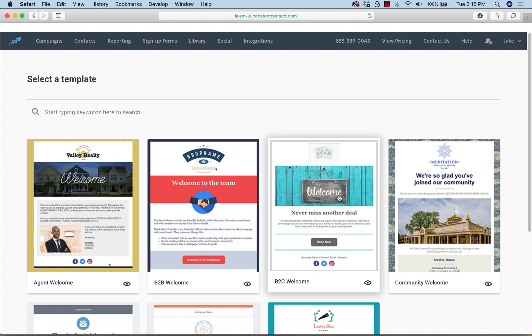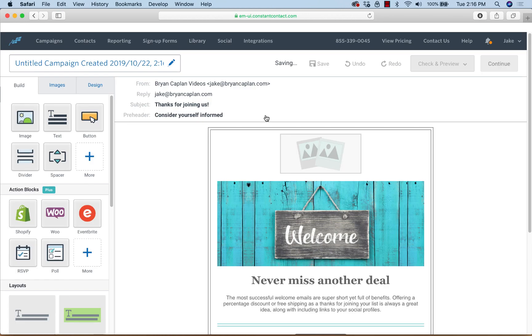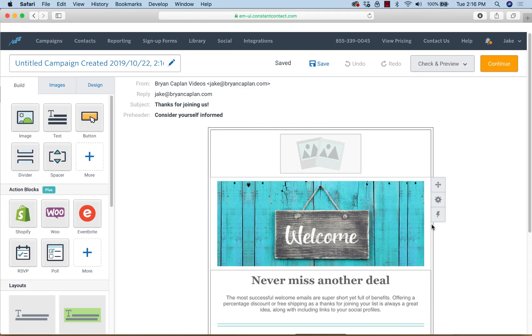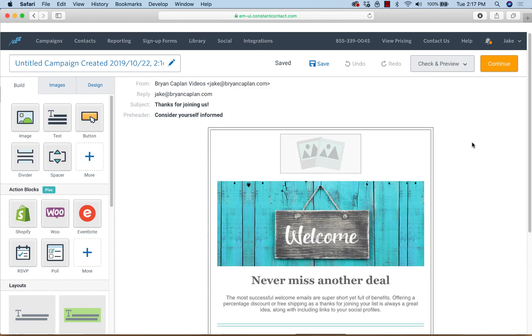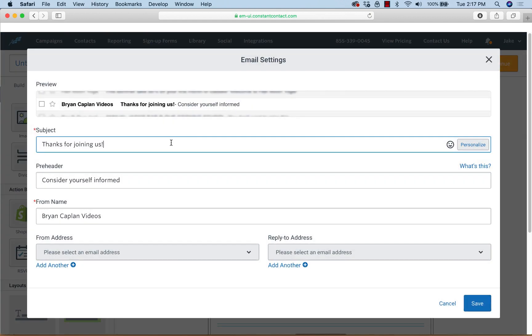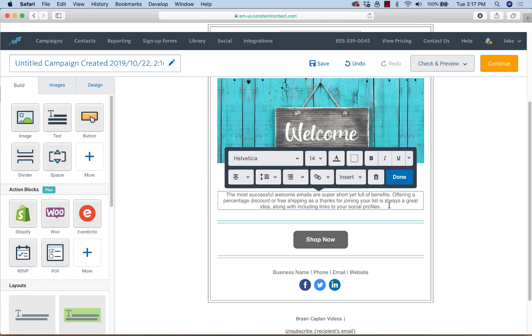With the regular email program in Constant Contact, you'll use the welcome email. I'm not going to get into too much detail about creating an amazing welcome email — I'll just choose something simple and focus on the process rather than design. So the email is going to say 'Thanks for joining,' and a lot of times we'll add 'Here's your discount' or 'Here's your 10% off.'